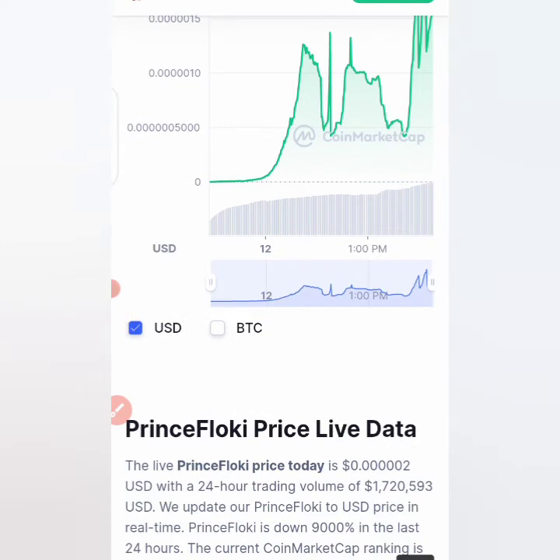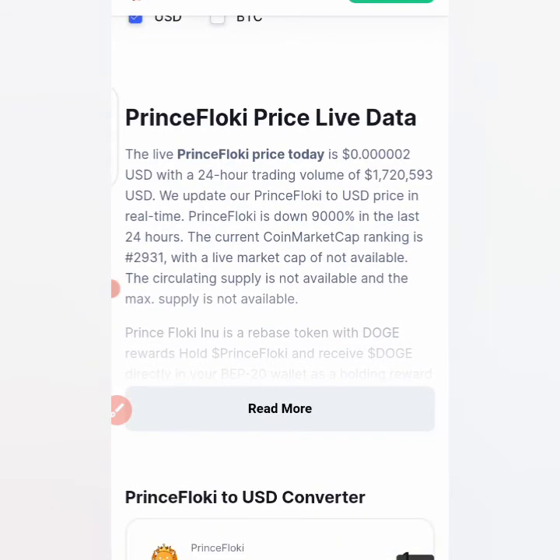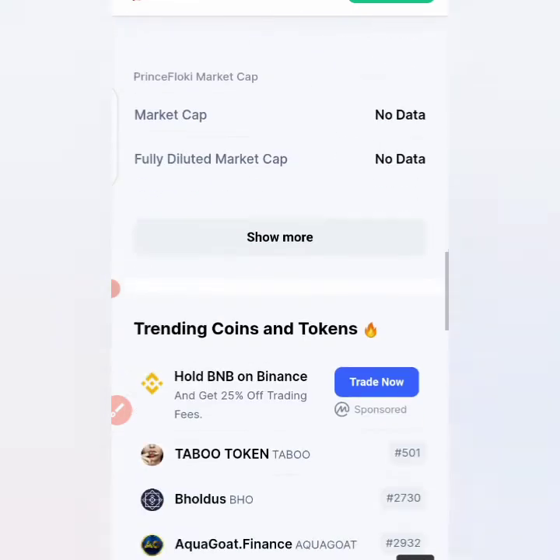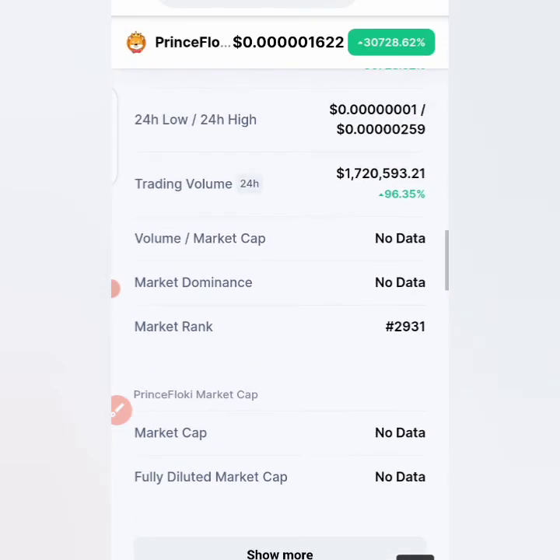I don't really recommend people buying this coin, because I've seen lots of coins that increased suddenly, people rushed to buy, and then the coin started decreasing — or they were scammed in the sense that what they saw was not what actually happened. Also, there is no information on the volume, market cap, or fully diluted market cap on CoinMarketCap.